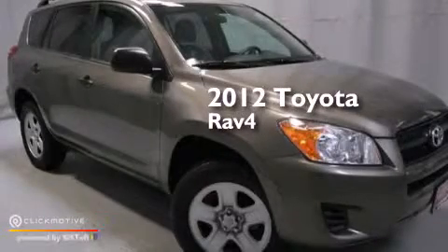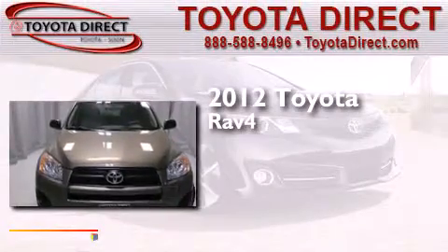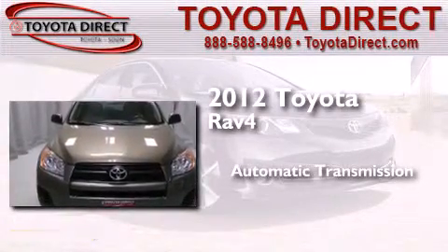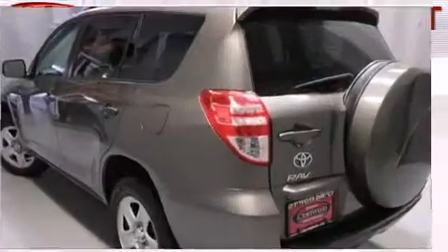This is a certified pre-owned 2012 Toyota RAV4. This crossover has an automatic transmission, an inline four-cylinder engine, and four-wheel drive.